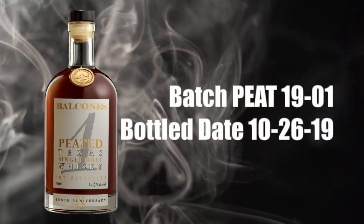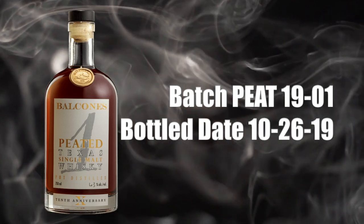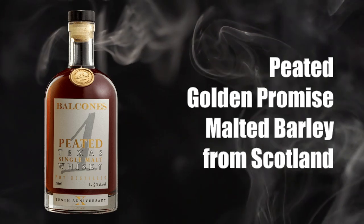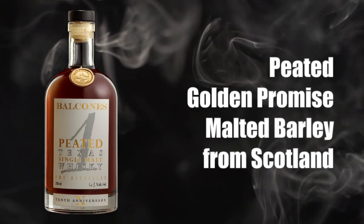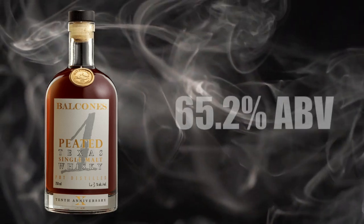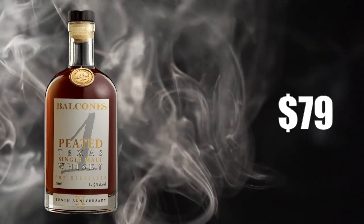Before I get into it, let me tell you a little about it. This is batch Peat 19-01, bottled 10-26-19. It's made from peated golden promise malted barley from Scotland, non-chill filtered, has natural color, bottled at 65.2% alcohol by volume, and sells for about $79.